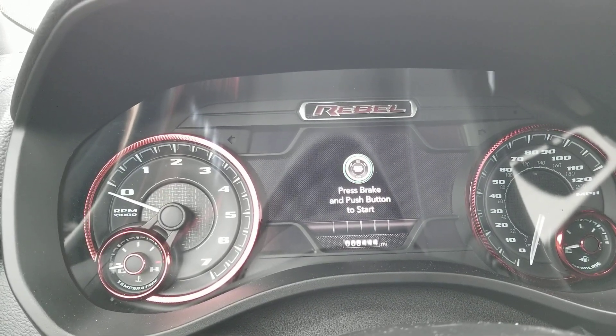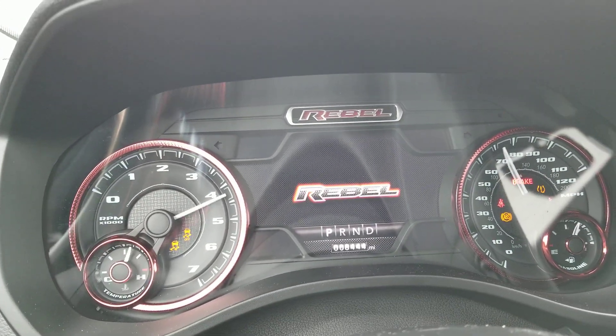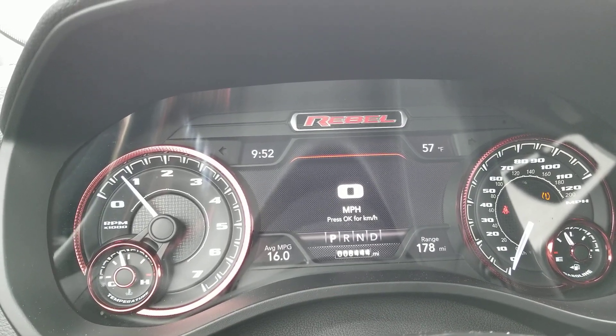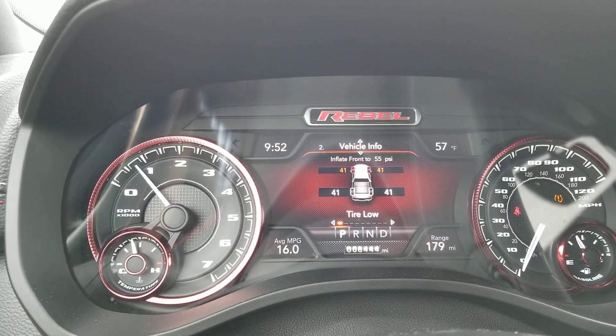So I'm going to start her up. As you can hear, no strange noises. Now this is the owner's demo — that's why we have the miles on it.